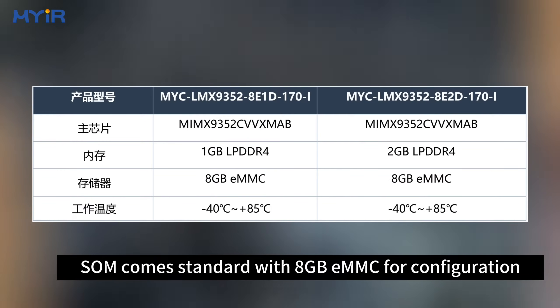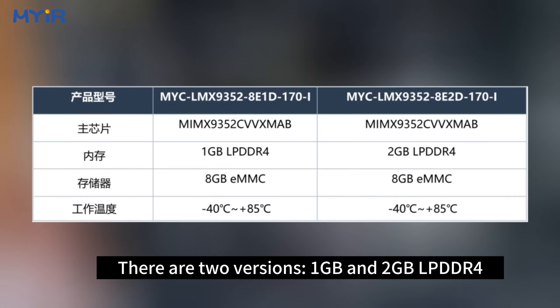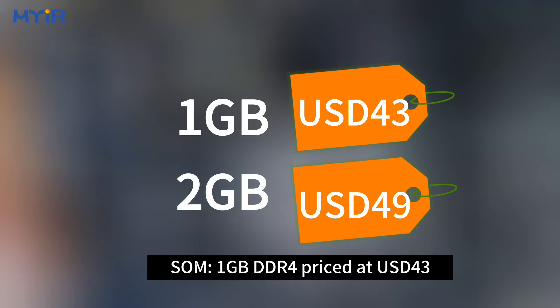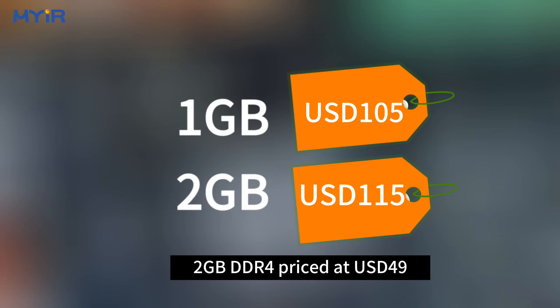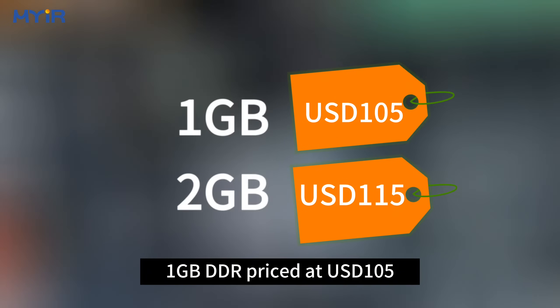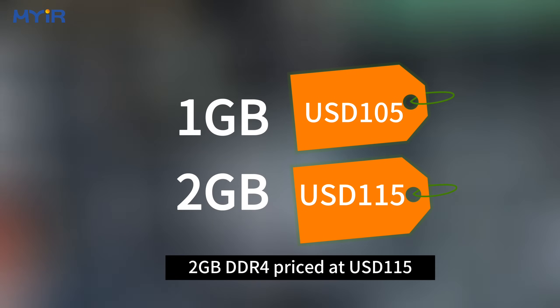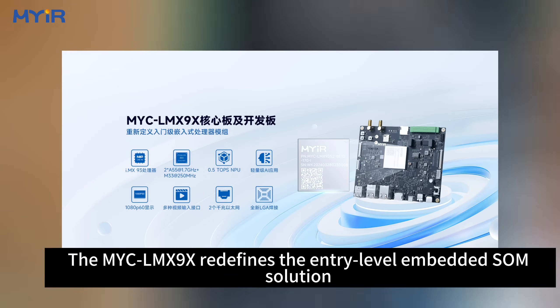The SOM comes standard with 8GB eMMC, available in two versions: 1GB and 2GB LPDDR4. The SOM with 1GB is priced at US$43.00, and the 2GB version at US$49.00. The development board with 1GB is priced at US$105.00, and the 2GB version at US$115.00.